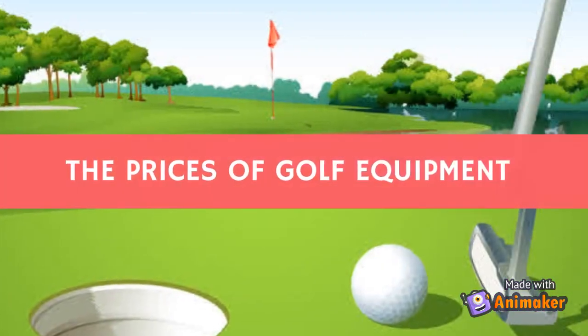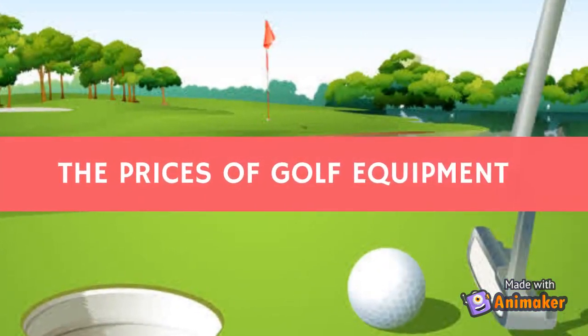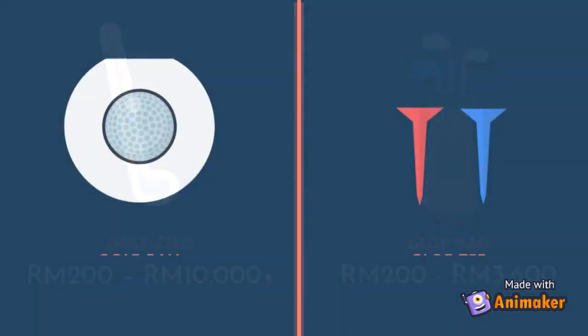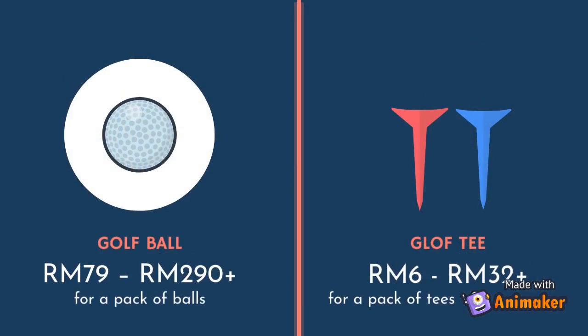The prices of golf equipment: The price of golf club is between 200 ringgit to 10,000 ringgit and above. The price of golf bag is between 200 ringgit to 3,600 ringgit. The price of golf ball is between 79 ringgit to 290 ringgit and above for a pack of balls. The price of golf tee is between 6 ringgit to 32 ringgit and above for a pack of tees.